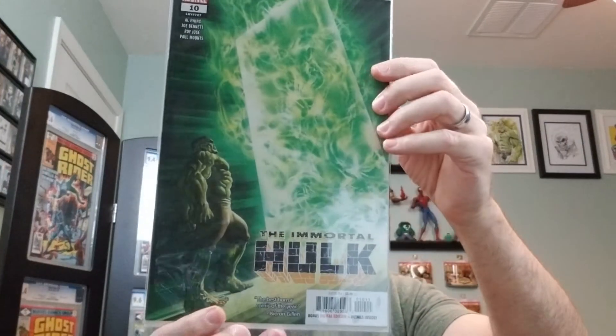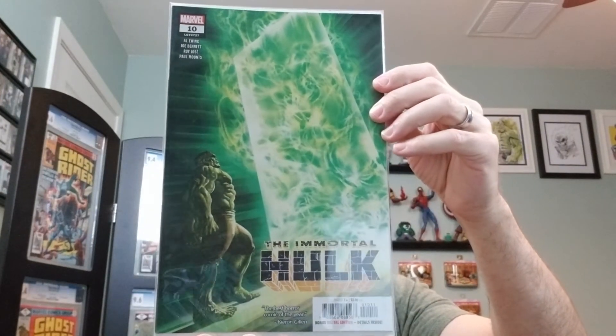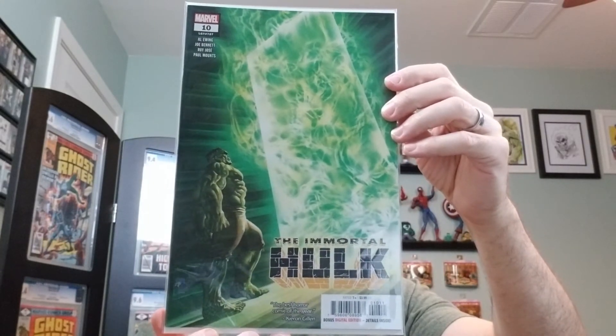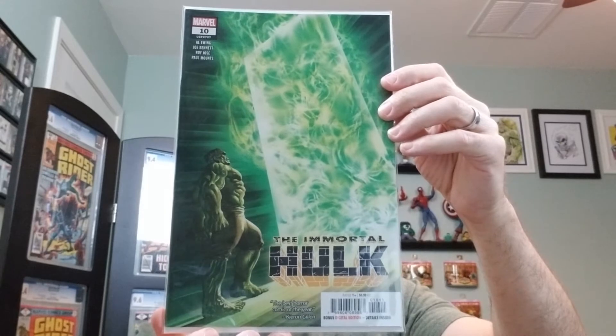The Immortal Hulk number 10. The A cover by Alex Ross from 2019. And in this issue, Puck joins Gamma Flight.